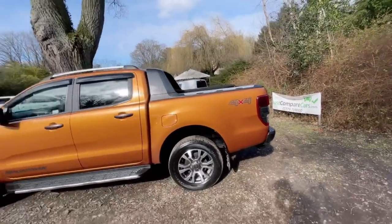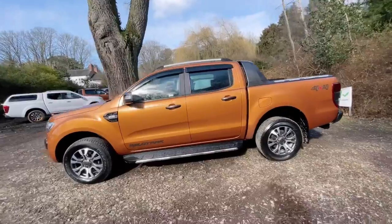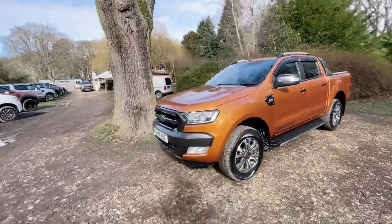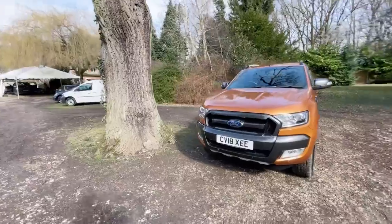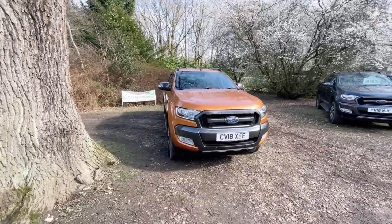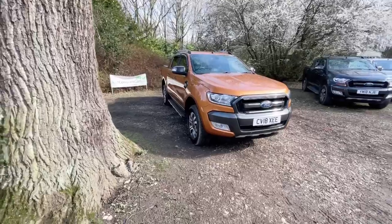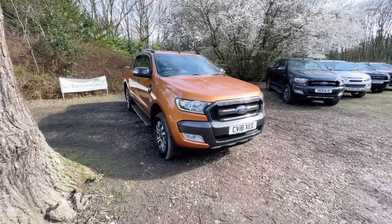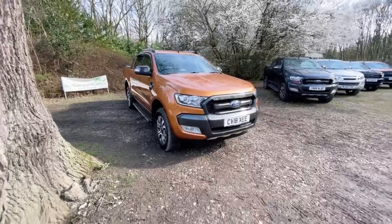Hopefully I've covered everything you would need to see — I'd rather show you too much than not enough. To summarise: it's in fantastic condition, it's got low mileage, great history, and really good tyres all round. If you like the look of it, give us a ring and get a deposit on it because it's not going to be here long.